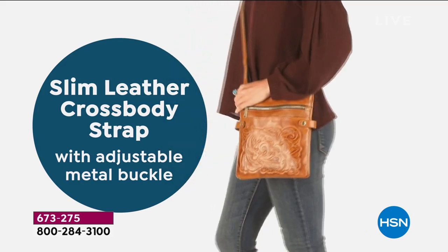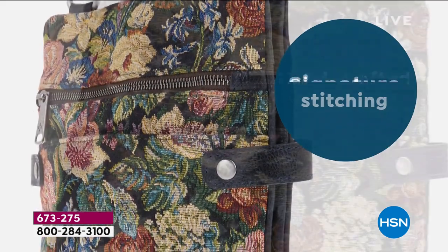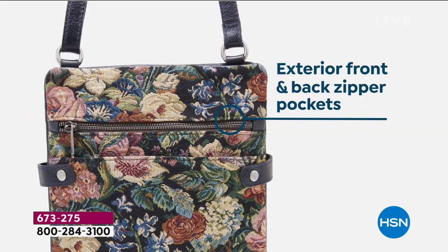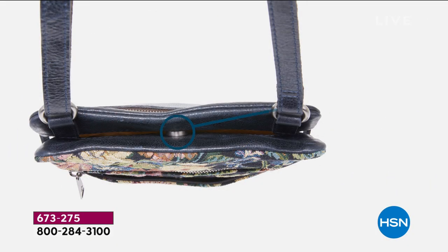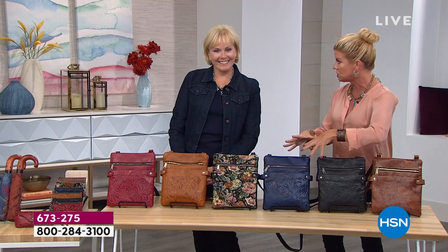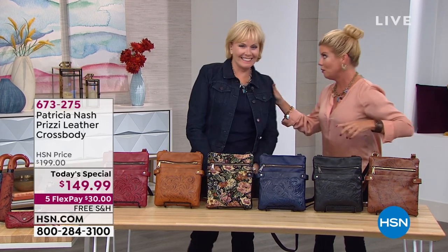You have all the handcrafting, stitching, and workmanship throughout, your signature antique hardware that Patricia is known for. Exterior back pockets, front pockets, three interior pockets — I have to tell you, I've never seen a crossbody with this much organization to date.